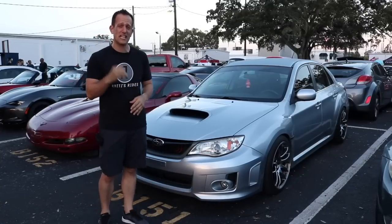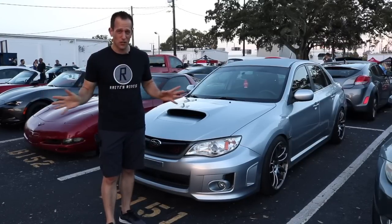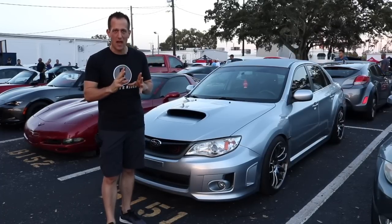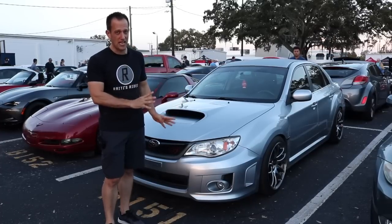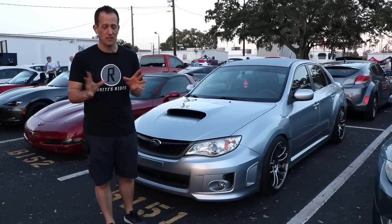This is a 2013 Subaru WRX. Back in 2008, Subaru did something that shocked the world — they came out with a hatchback STI, and that was the only option you had. The WRX looked a lot different than the one you're looking at here; it was much more narrow. People were let down, people were disappointed. I think there were people rioting in certain countries — it was crazy.